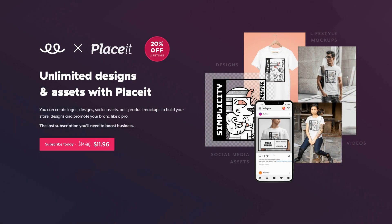You'll get all this for less than $15 a month. And if you sign up with Teespring, you'll get an extra 20% off. So make sure to take advantage of this special offer by using our discount link below and activate your Placeit subscription today.